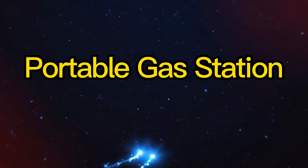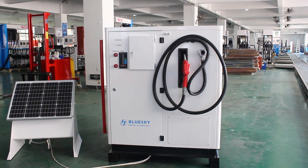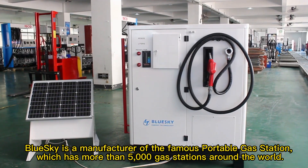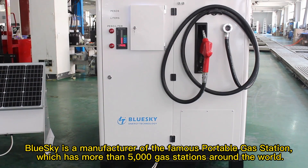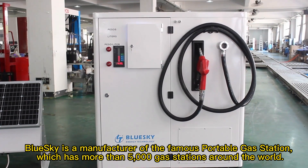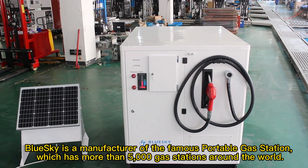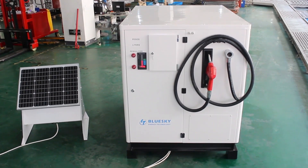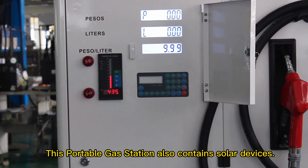Portable Gas Station. Blue Sky is a manufacturer of the famous portable gas station, which has more than 5,000 gas stations around the world. This portable gas station also contains solar devices.